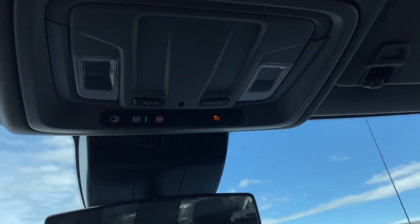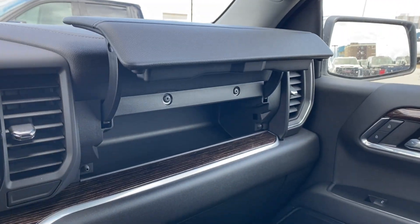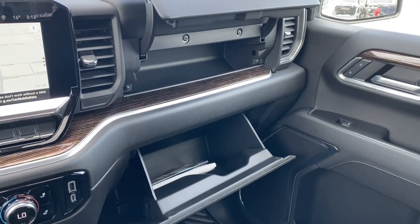You can open the center console for storage space inside. Up top you have the rear view mirror, and you also have some interior lighting controls. Just in front of the passenger you have a storage compartment above the glove box, so there's some storage space in the front if you need it.